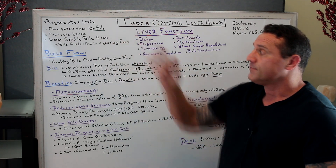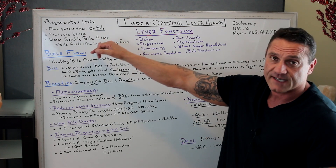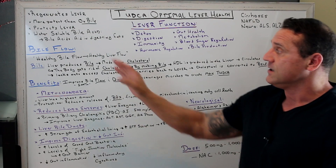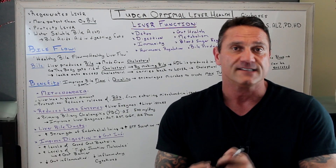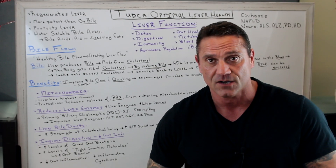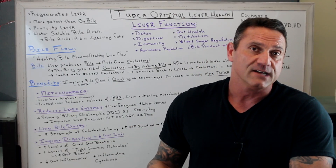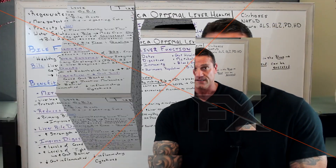TUDCA is more potent than ox bile, so you don't have to take as much. It protects the liver. It's a water-soluble bile acid, and bile acids aid in digesting fats — it helps break them down so you can absorb the fat-soluble vitamins A, D, and K. It also helps stabilize and lubricate the colon. If your colon is backed up, it's probably because you're not taking enough bile or not making enough bile.